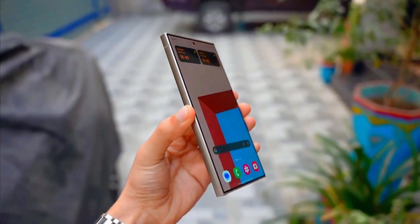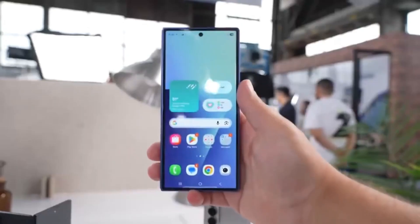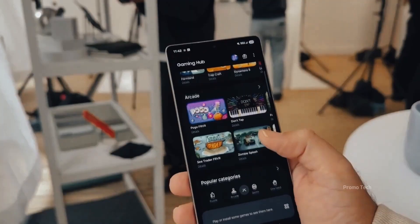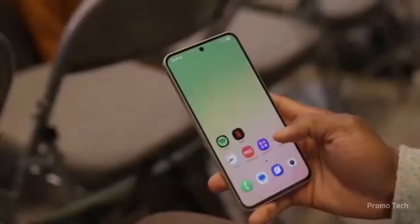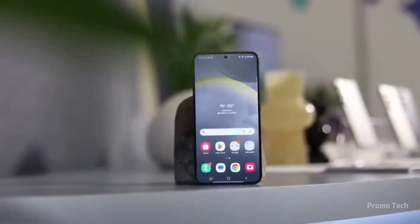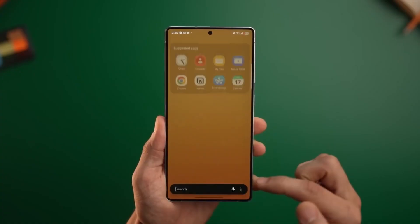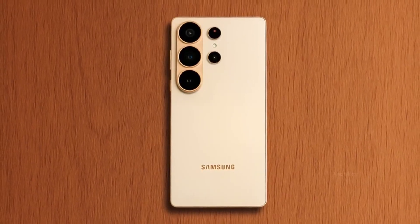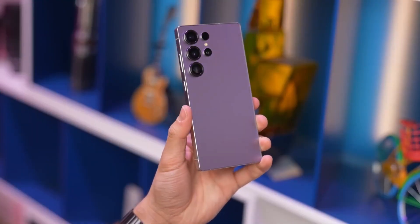Meanwhile, leaks and the official One UI 8.5 teaser hint at a major visual overhaul. Frosted panels, soft blur effects, and layered transparency are redefining depth on the interface. Quick panels are thinner and glass-like, animations feel more fluid, and even everyday swipes and taps reveal subtle feedback that makes the phone feel more alive. This design refresh is expected to debut with the upcoming Galaxy S26 series, but early hints suggest S25 users will notice a cleaner, more dynamic feel even now.